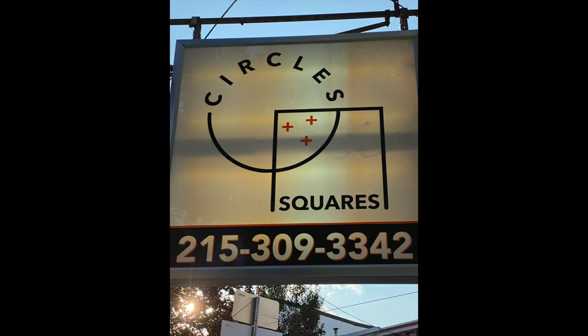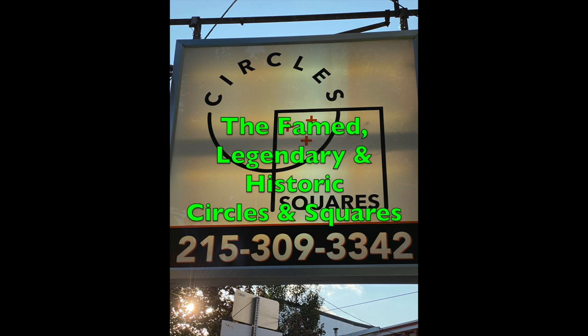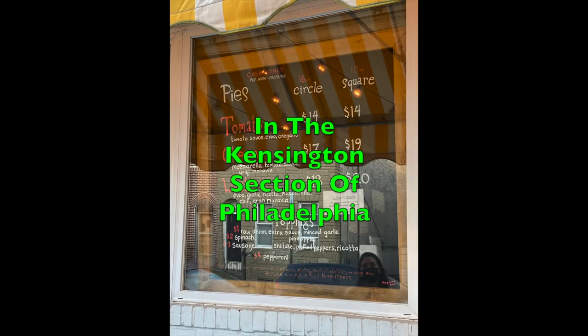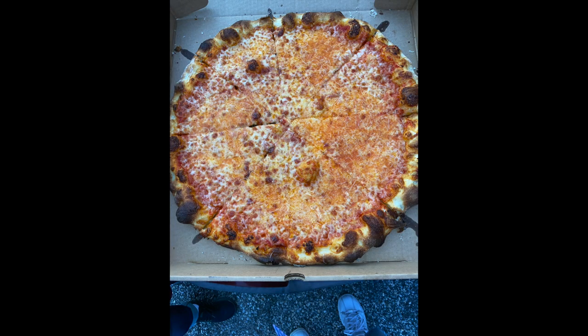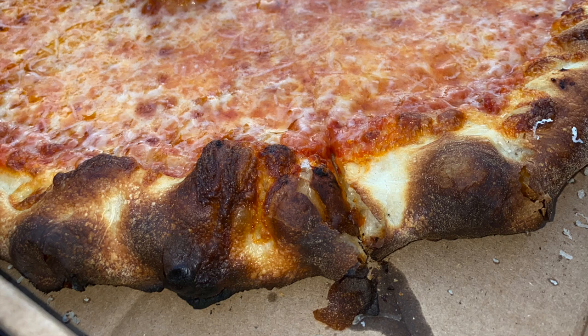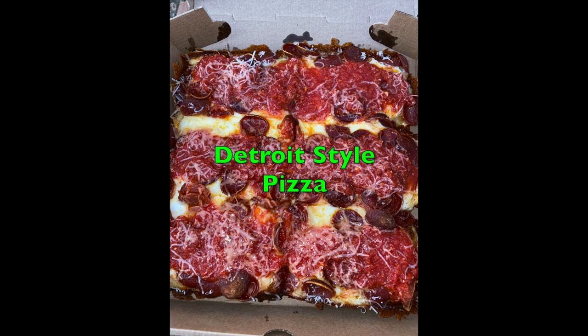Here we are at the famed, legendary, and historic Circles and Squares in the Kensington section of Philadelphia. Today we're going to be examining the round cheese pizza pie as well as their Detroit style pizza.